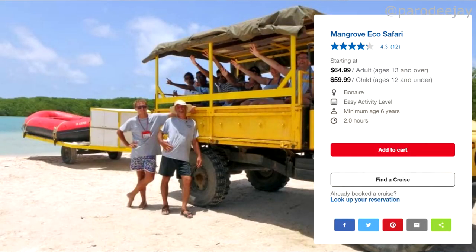Lastly, I chose the Mangrove Eco Safari — an open-air safari truck that takes you to the flamingo sanctuary area. It's a combination of a safari truck ride and a little boat ride portion too. That was actually the most interesting thing I found through the ship, but we haven't done any ship excursions in Bonaire. We usually do things on our own to save money.